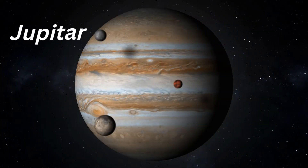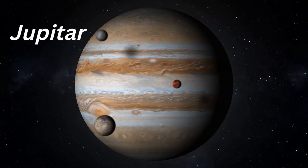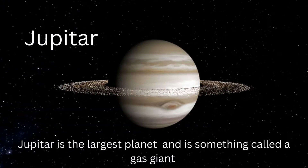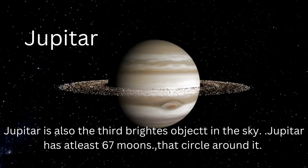Jupiter comes next, the fifth planet in the solar system. Jupiter is the largest planet and is something called a gas giant. Jupiter is also the third brightest object in the sky. Jupiter has at least 67 moons that circle around it.